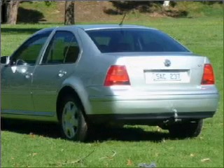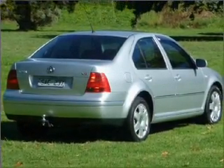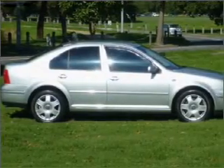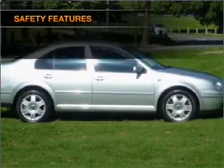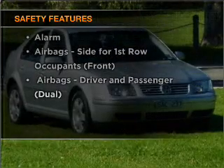Ride in style with the included premium wheels. Keep your family safe on the road with the added security of anti-lock braking. It's important to be able to trust in the safety components of the vehicle you purchase.